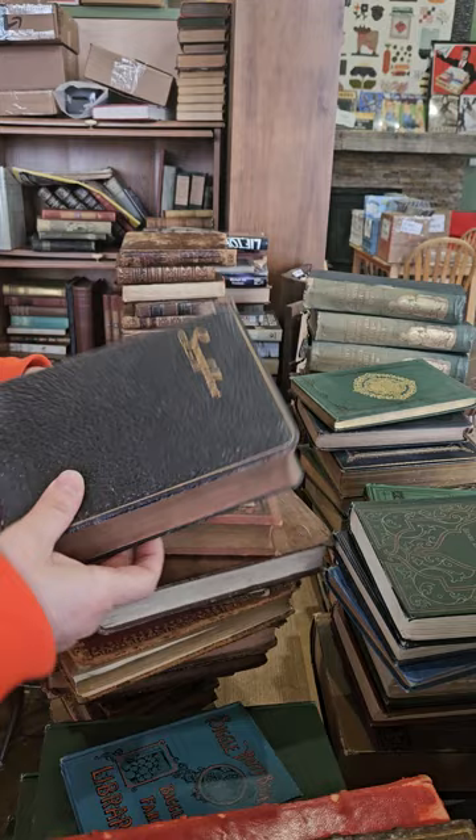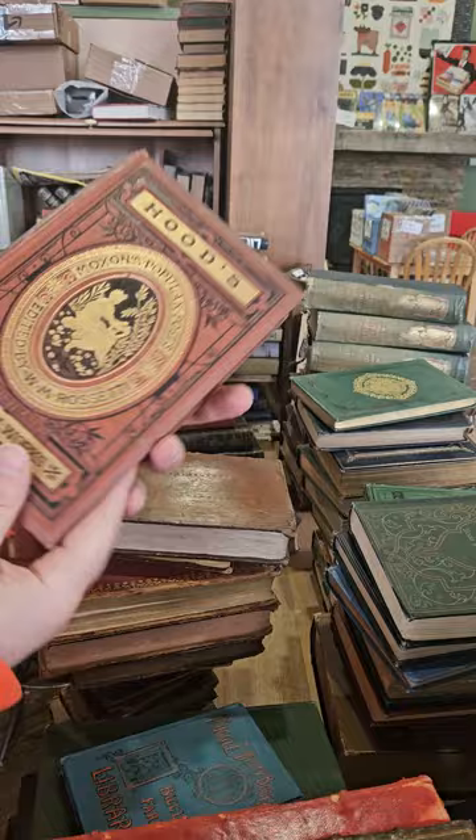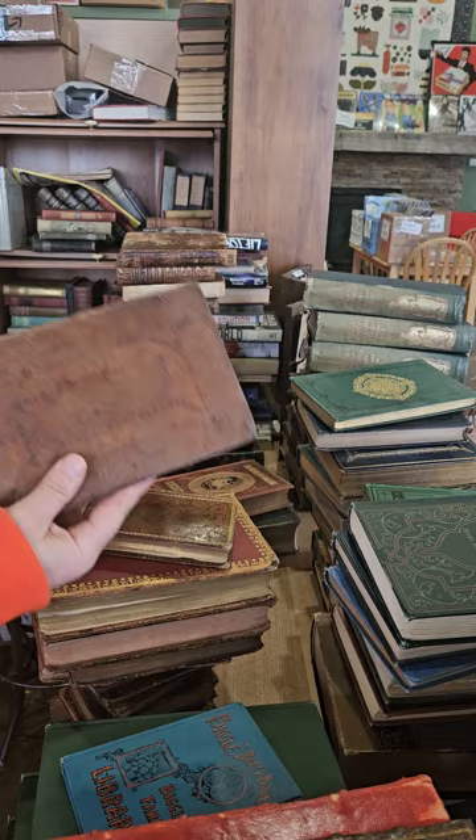Here's not a super impressive Longfellow's Poetical Works — kind of banged up and beat up, but that's all right. We have Hood's Poetical Works — that's a pretty Victorian vine binding on that one.